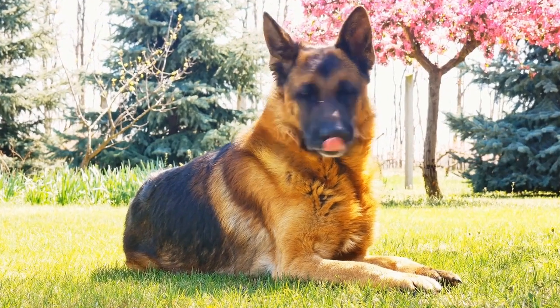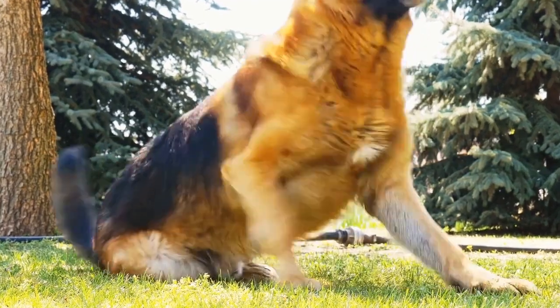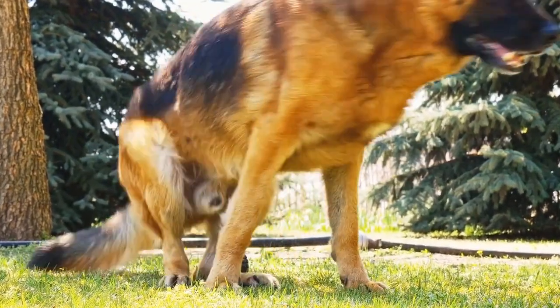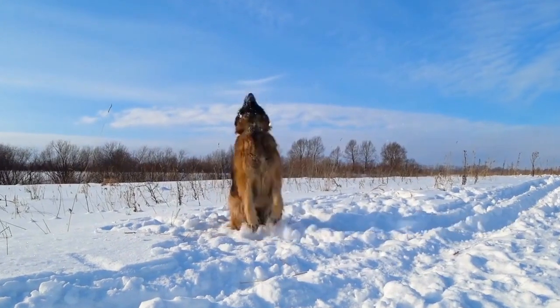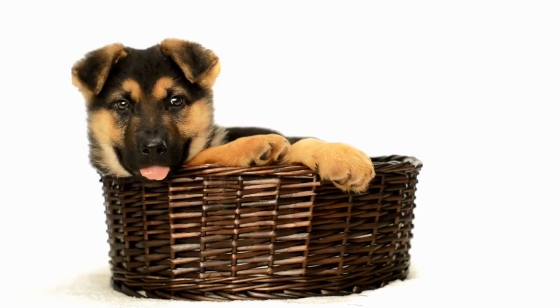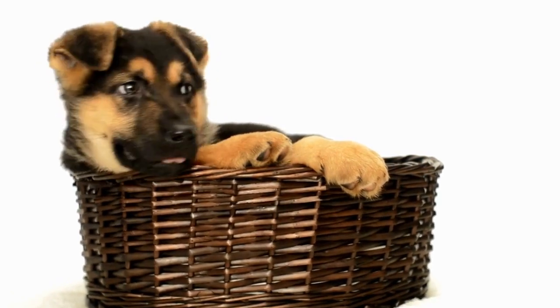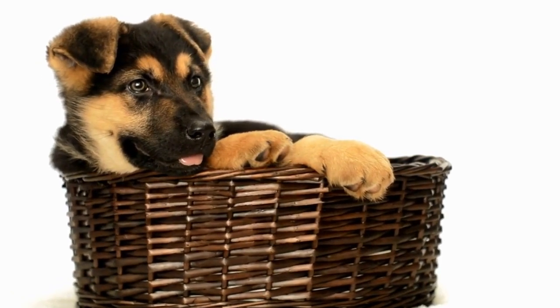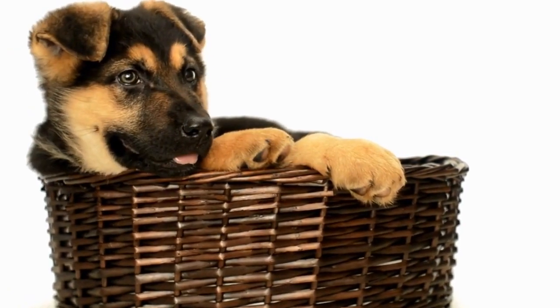Size and Appearance: When it comes to size, both German Shepherds and Alaskan Malamutes are considered large breeds. However, there are distinct variations in their appearance. The German Shepherd typically stands at a height of 22 to 26 inches (55 to 66 centimeters) at the shoulder and weighs between 50 to 90 pounds (23 to 40 kilograms).